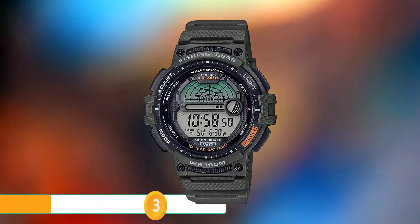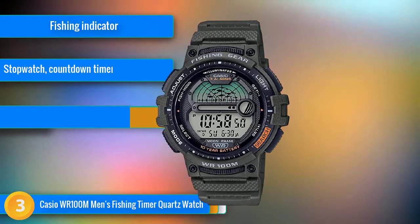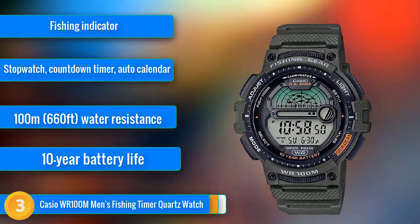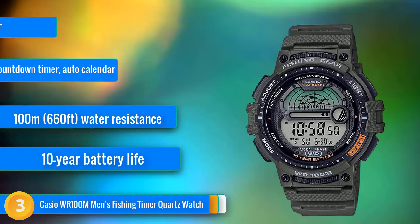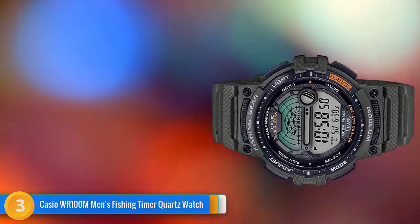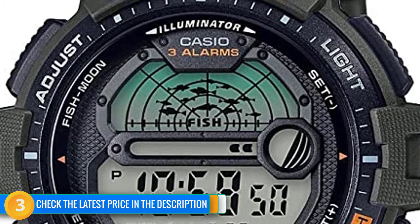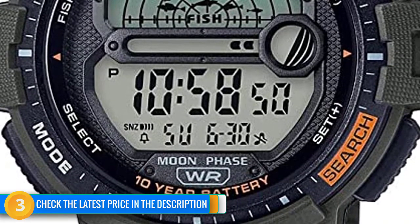At number 3, the Casio WR100M is a brand new watch designed to make every fishing trip run smoothly. It uses the time, date, and settings to calculate the moon phase and fishing level indicators, so you'll know exactly when to cast your line. This technology has been part of Casio's range since the 1980s, so it's not revolutionary — however, with each updated model, the technology gets that little bit better. In addition to that, it has a multi-functioning alarm, stopwatch, countdown timer, and a fully automatic calendar. One downside with these watches is that they're relatively complex to set up, so you'll have to spend some time poring over the instruction manual.